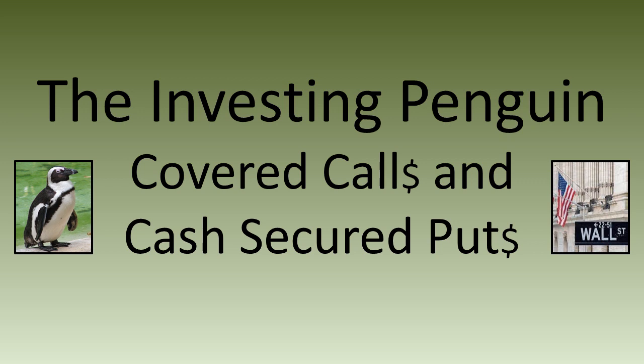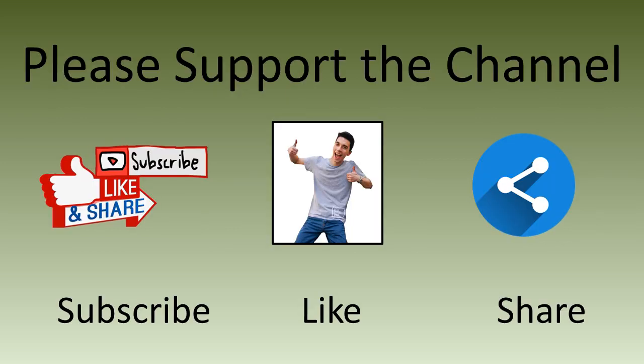What's up everybody, welcome to the 29th episode of the Investing Penguin Covered Calls and Cash Secured Puts. We're mixing things up a bit — this video is going to be a quickie. If you are new to my channel, stick around as I reveal the profits using Nucor stock. Please hit all those buttons: subscribe, like, and share. It's a lot of work making these videos.